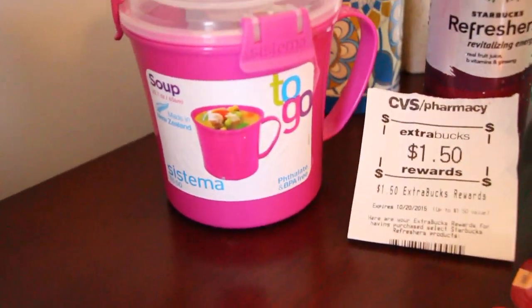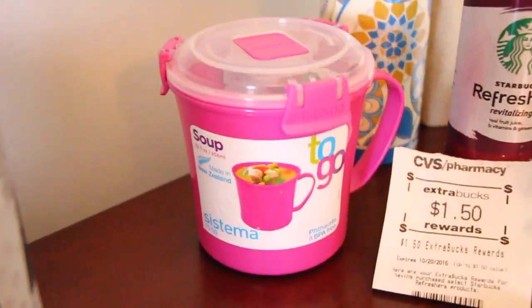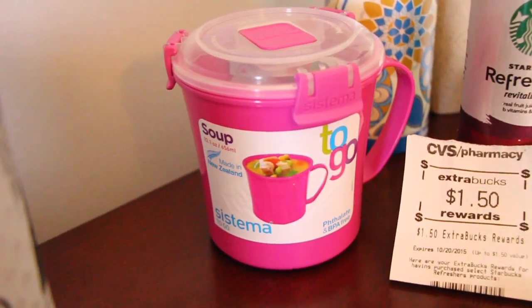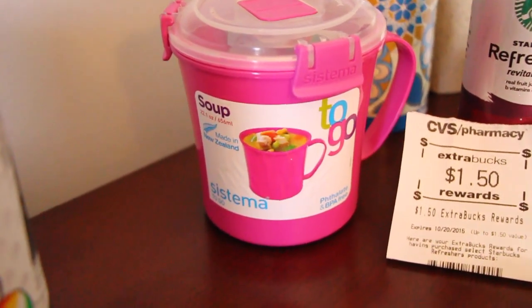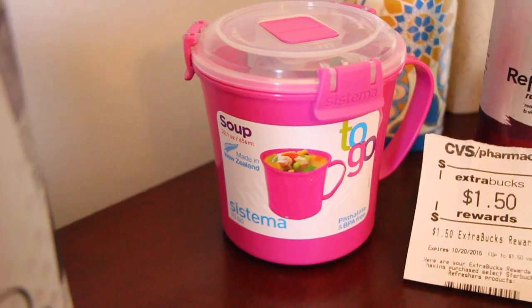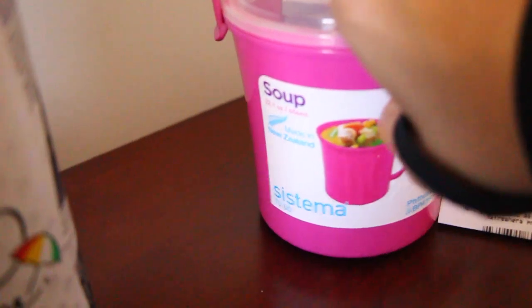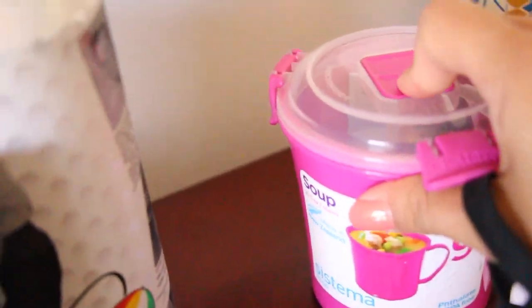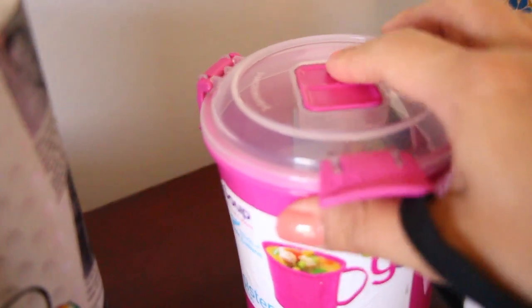This soup-to-go cup — they have a big section of 50% off items, like summer stuff. This was $2.99, originally $5.99. I eat soup at work and I thought this was really cool because you can pop it open and vent it while you're cooking it.